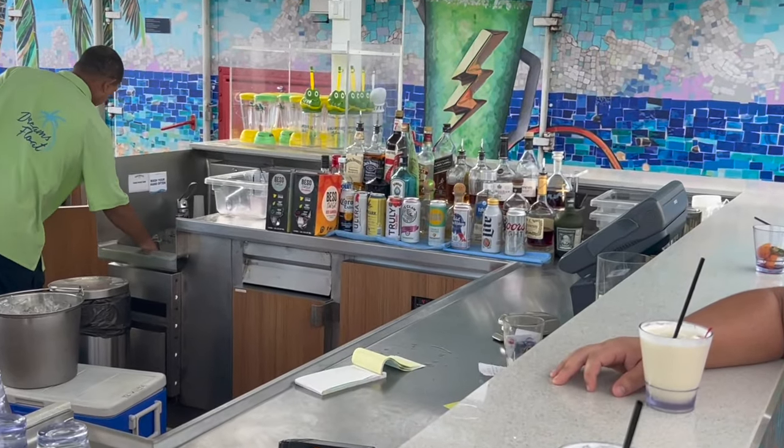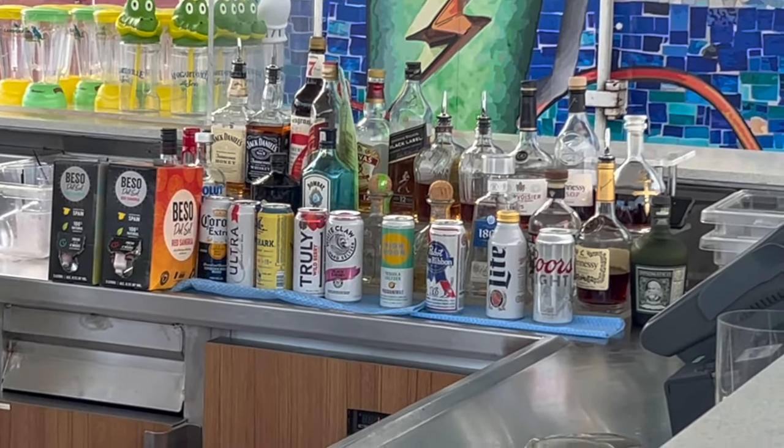At the main pool bar we asked the bartender what he recommended — he suggested a watermelon margarita that was super sugary and really didn't taste like it had any alcohol in it, which kind of turned me off cocktails. I mostly stuck to seltzers and simple mixed drinks like vodka soda or tequila soda. That said, Margaritaville has a really nice assortment of seltzers and beer — I'd go as far as saying they have the best seltzer and beer selection of any cruise line, carrying White Claw, Truly, and High Noon all at once, which is unusual.